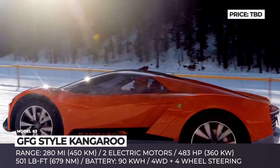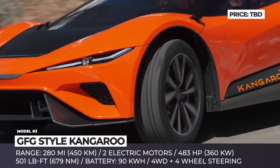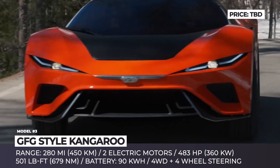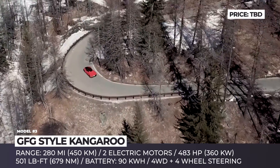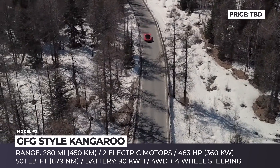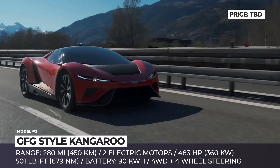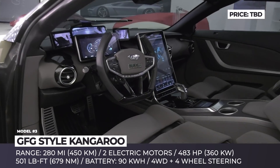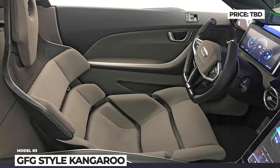Its 90 kWh battery powers two motors, which net a total output of 483 hp and 501 lb-ft of torque. This allows it to go from a standstill to 62 mph in 3.8 seconds and achieve the electronically limited top speed of 155 mph. What stands out about this two-seater is its four doors — two gullwing and two scissor — that simplify getting in and out of the car.